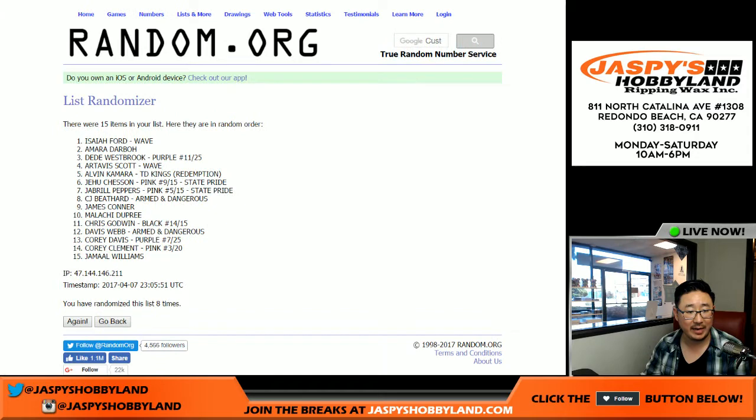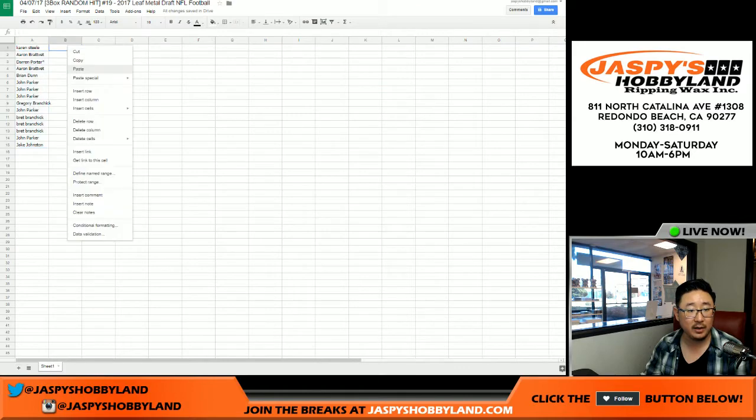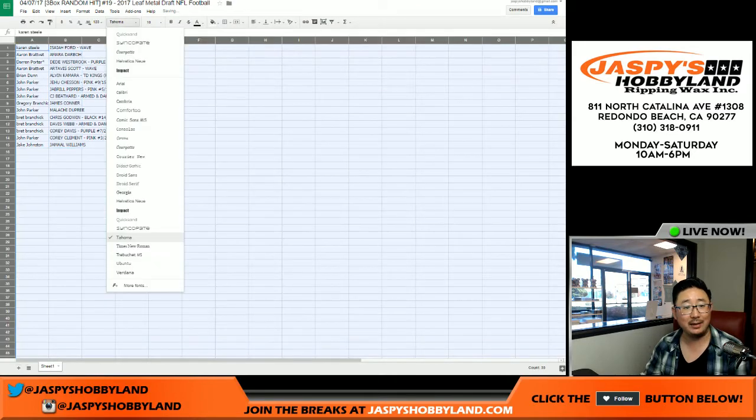And 8th and final time — we got Isaiah Ford on the pole, and Jamal Williams on the 15 spot. And here's what everyone's got.